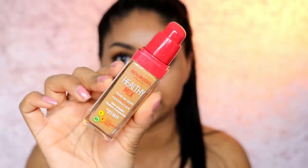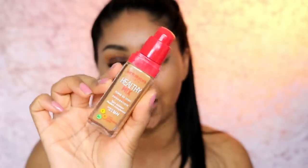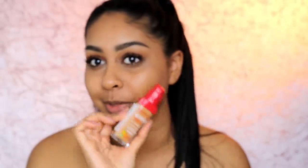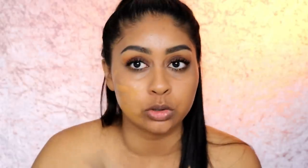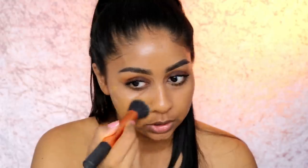This is what the foundation looks like — it's a nice golden caramel shade. I think it's going to be a good match for me. Here's just a quick pump of it and there's a swatch. I really, really do like how warm it is. It smells so nice.